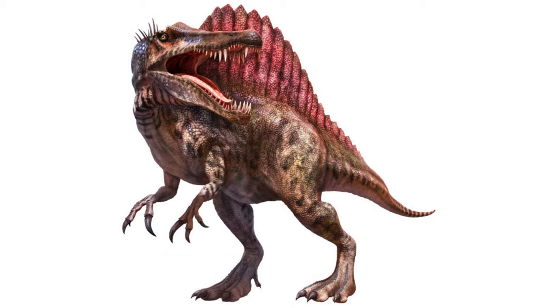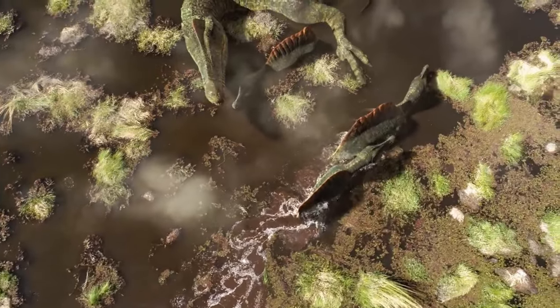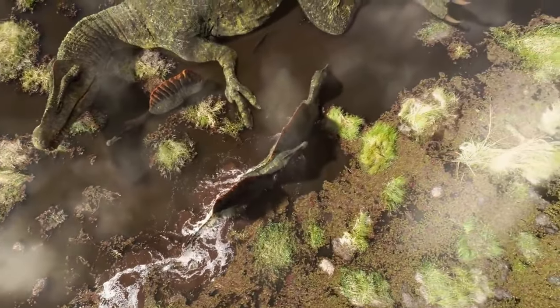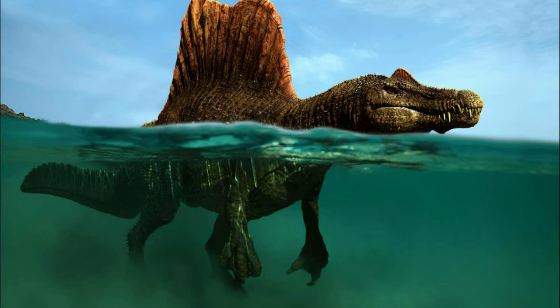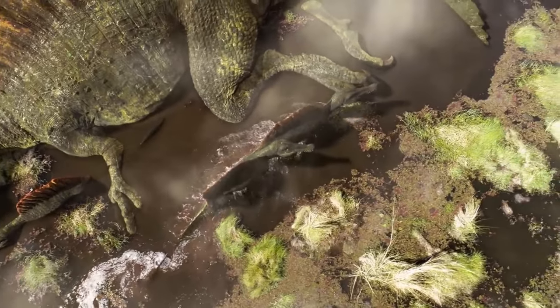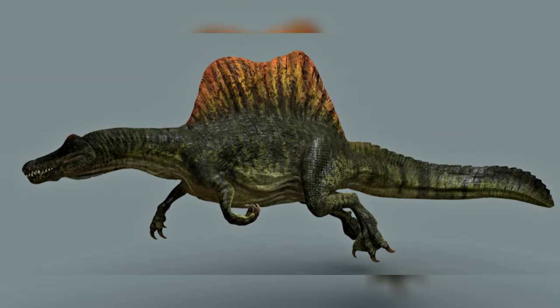It is a Spinosaurus. Spinosaurus was a large, meat-eating dinosaur that lived during the late Cretaceous period, about 100 to 95 million years ago. It was one of the largest carnivorous dinosaurs ever discovered, and could grow up to 50 feet long and weigh up to 20 tons.